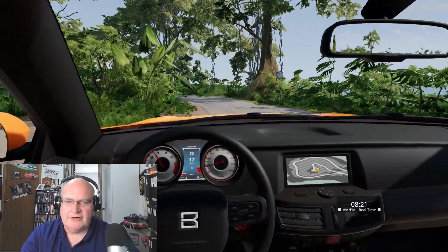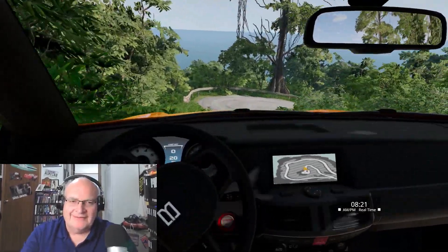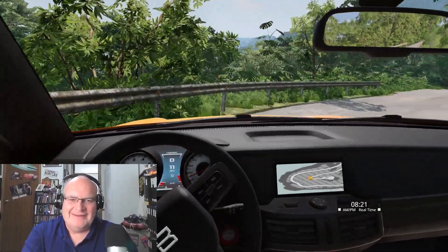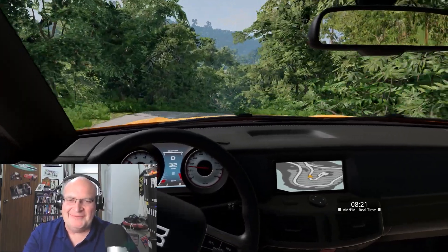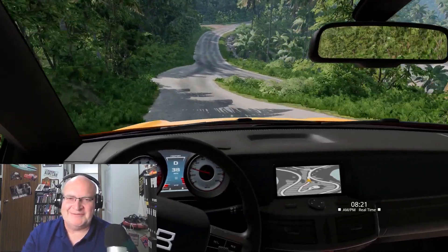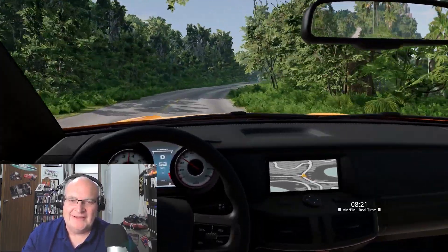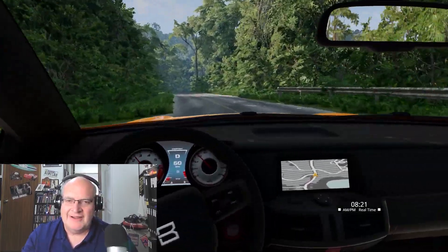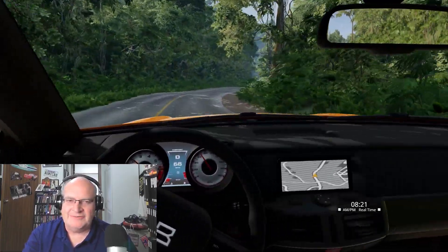So if we actually do start to drive — I have not driven on Jungle Rock Island with my steering wheel and wearing the TrackIR. This is a unique experience for sure. I have to say, having a much better steering wheel than I used to have and having the TrackIR gives you such an immersive experience.